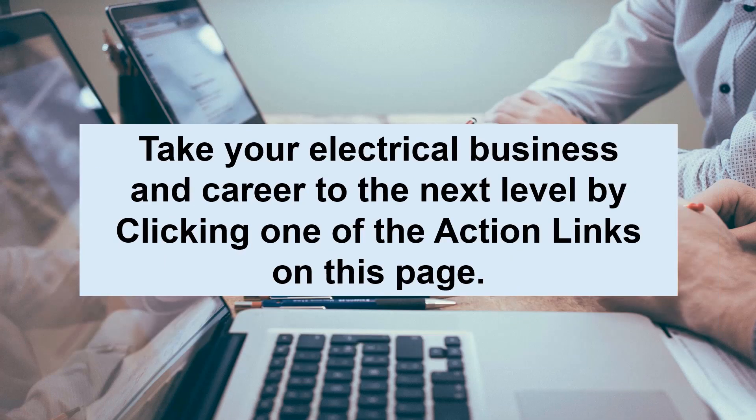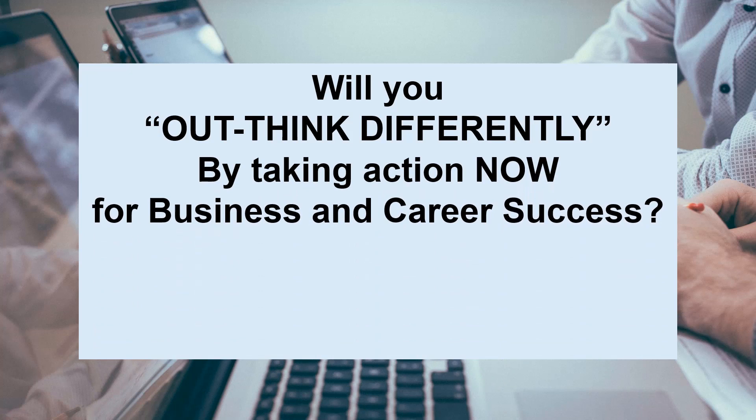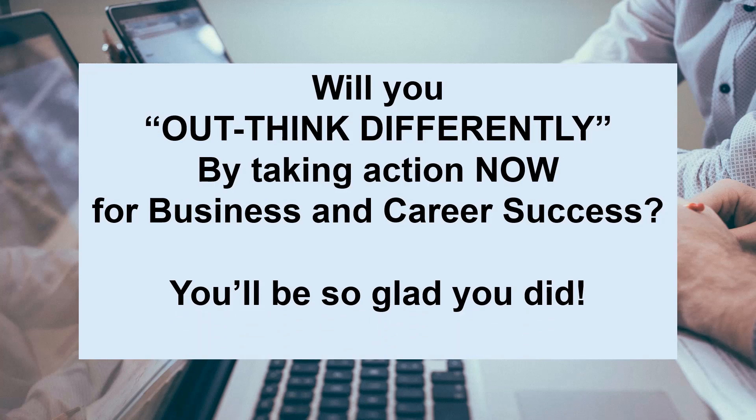Take your electrical business and career to the next level by clicking one of the action links on this page. Will you think differently by taking action now for business and career success? You'll be so glad you did.